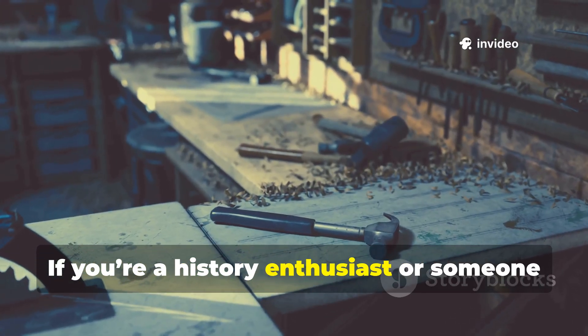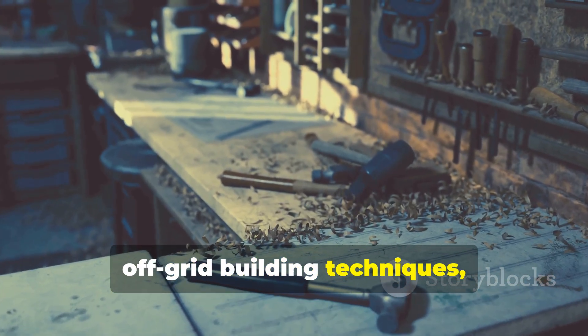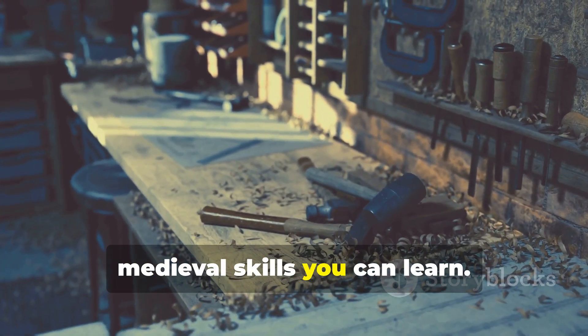If you're a history enthusiast, or someone who cares about long-lasting off-grid building techniques, this is one of the most practical medieval skills you can learn.